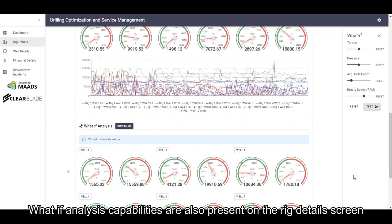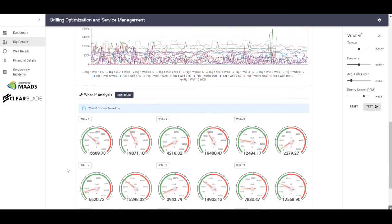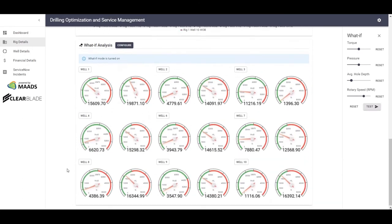What-if analysis capabilities are also present on the rig details screen.